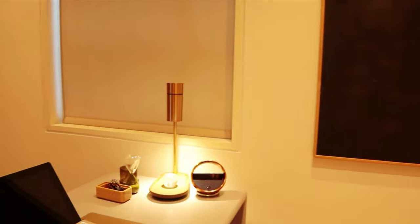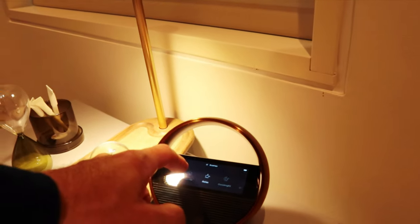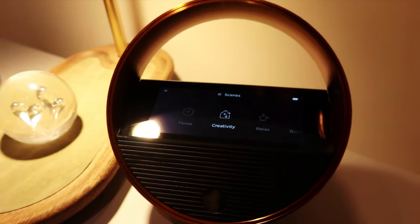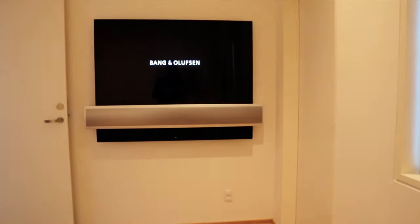In the home office, this continues with H95 headphones. And again, mood lighting with both the brightness and the hue and colour controllable by the Halo remote. Different scenes can be set to adjust TV, audio and lighting automatically.